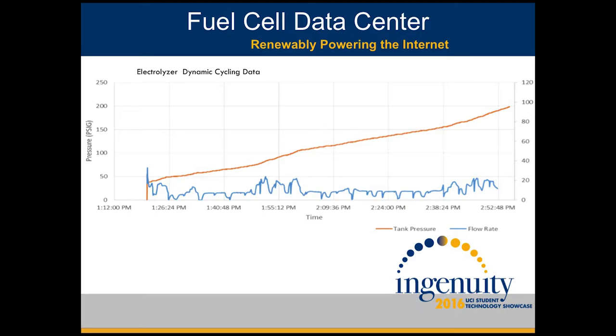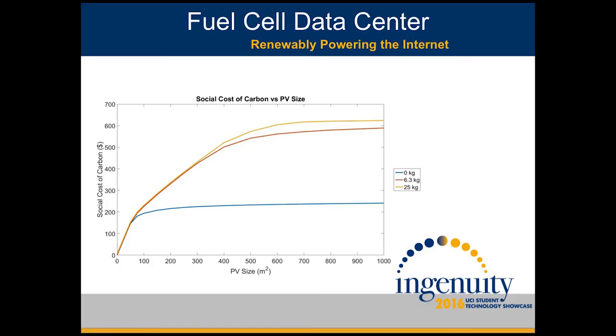The irregular hydrogen flow rate actually gives us a rather linear increase in pressure, seen here in orange. This is desirable as it simplifies some of the controls in our model of our overall system. Moving on to our mathematical model, this graph here represents the alleviated cost, or alleviated social cost, with the implementation of our system. Previous data indicates that with a solar array size of 400 square meters and a hydrogen tank size of 6.3 kilograms, we can achieve 100% renewability. This also means that we have a $500 alleviated social cost. And this doesn't seem like much, but all this data comes from a 6-kilowatt server rack.